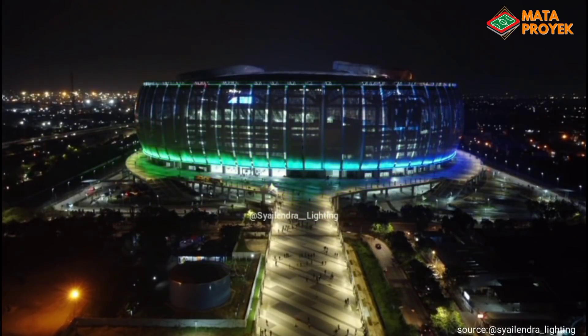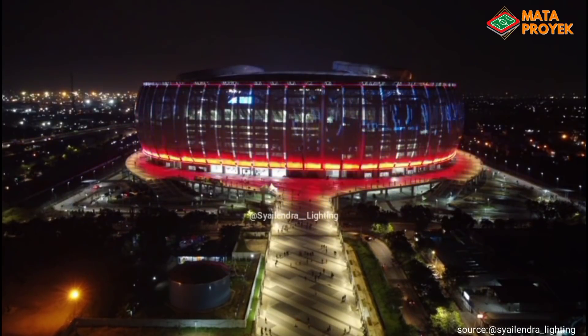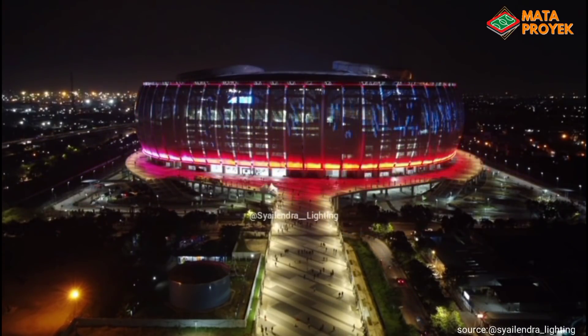Sementara itu, untuk lektin fasad terus dilakukan penyempurnaan. Berikut tes terbaru lektin fasad.